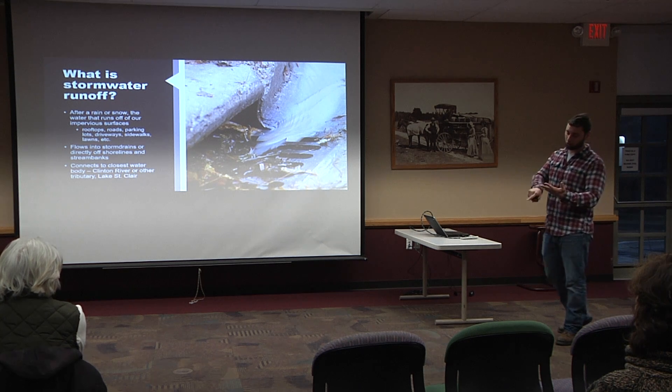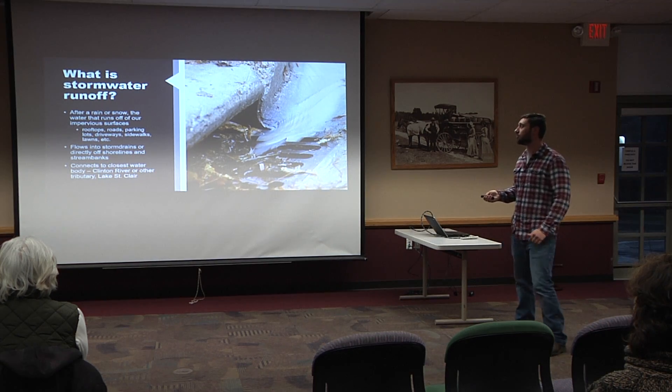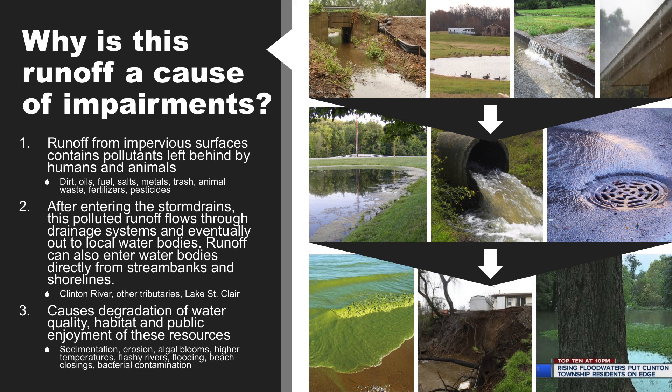If you think about all the contaminants on roadways — salt, oil, trash, litter — and contaminants from large-scale agriculture or an individual lawn over-fertilizing, all that excess fertilizer runs off into the storm drain. These cause lots of issues for any surface water body. Runoff from impervious surfaces contains many pollutants from both humans and animals: dirt, oils, fuels, salts, trash, pesticides, fertilizers, and more. Once those things make their way into surface waters, they can have a detrimental effect from the time they enter the river to when they reach the lake. Sediment can harm predatory fish and fill in fish breeding habitats.